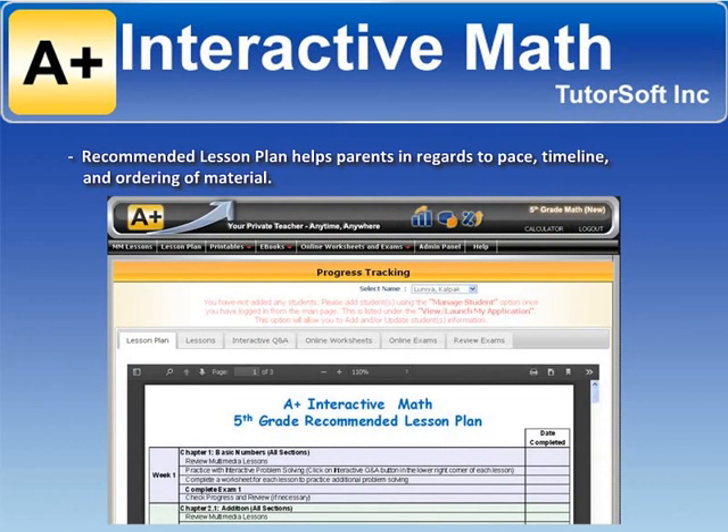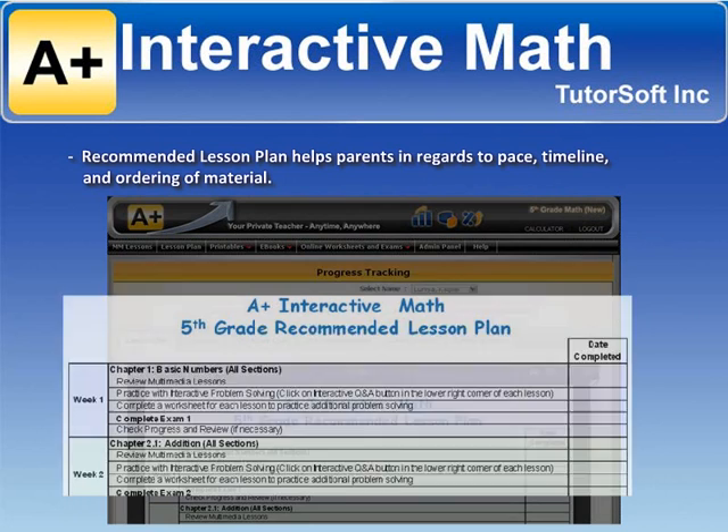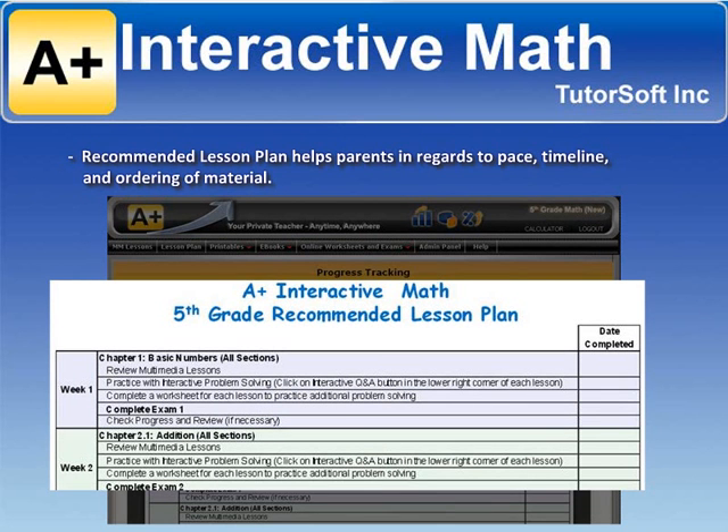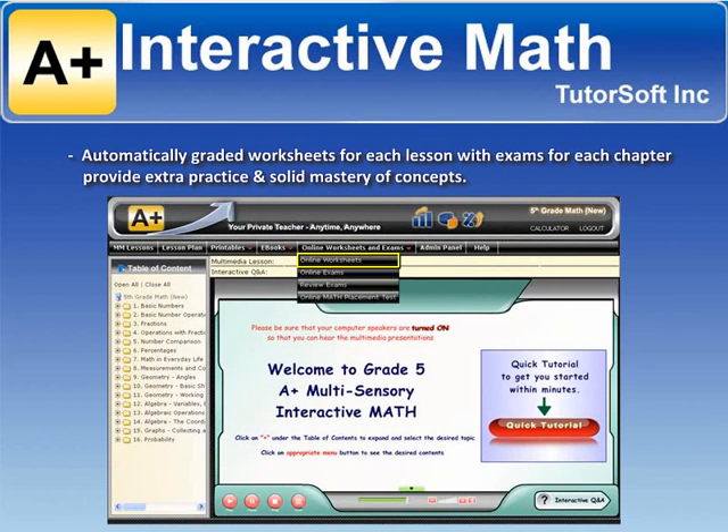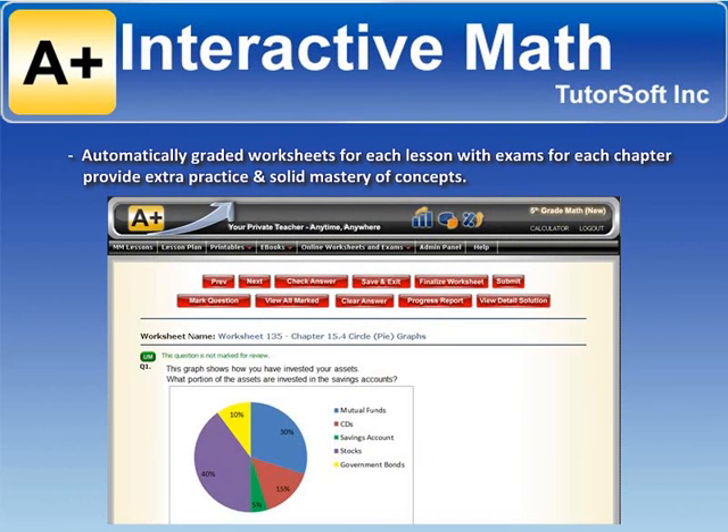Recommended lesson plans help parents with pace, timeline, and ordering of material. Automatically graded worksheets for each lesson, with exams for each chapter, provide extra practice and solid mastery of concepts.